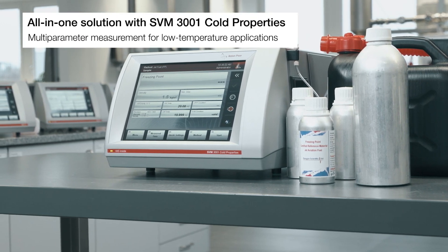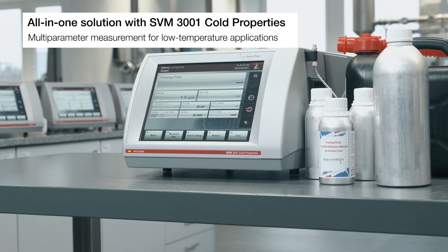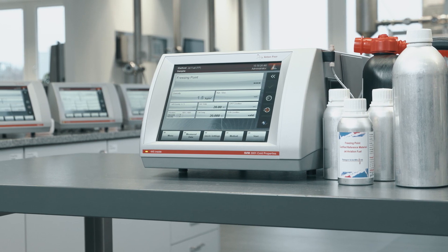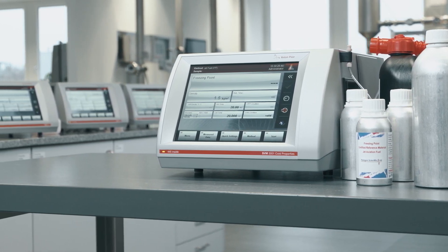In addition to viscosity and density, one single measurement provides the cloud point and freezing point for diesel or jet fuel samples. No external counter cooling is required for measurements down to minus 20 degrees Celsius.